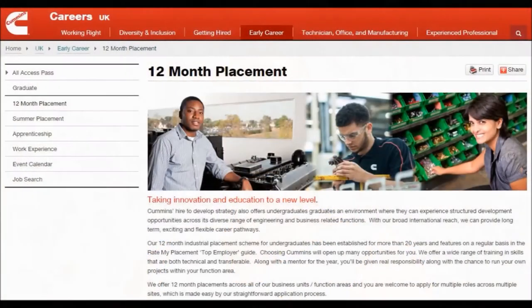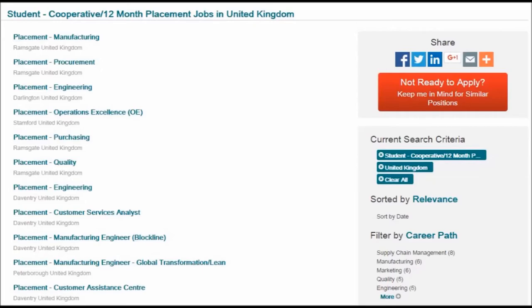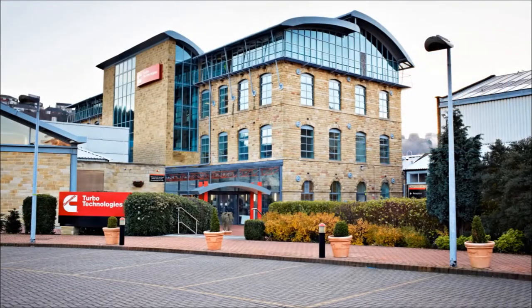I was attracted to Cummins after visiting them at the careers fair at Loughborough and seeing all the different placements they had available that were relevant to my automotive background. I applied for a product engineering 12-month placement role at Cummins Turbo Technologies, the application process being very simple and easy. The interview on site at Huddersfield was very enjoyable and made me want to join the company even more. I was asked a number of technical questions along with personal interests and hobbies.